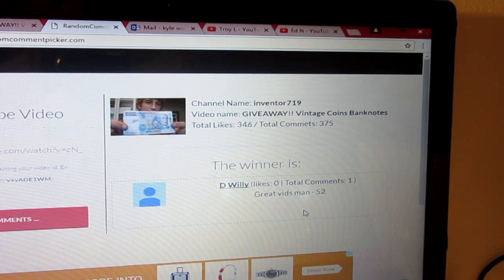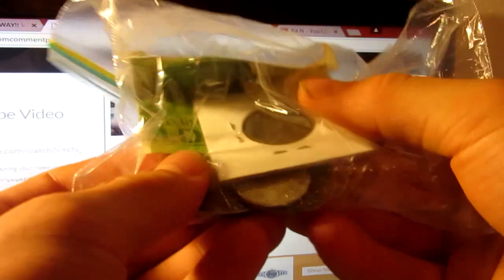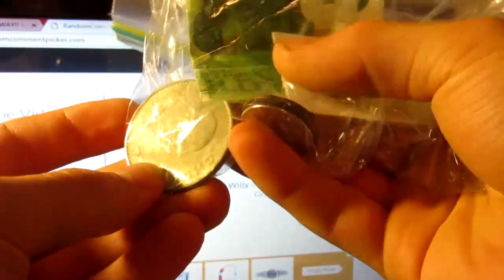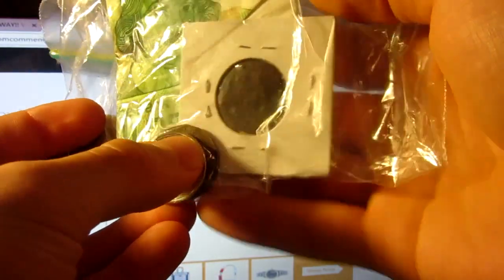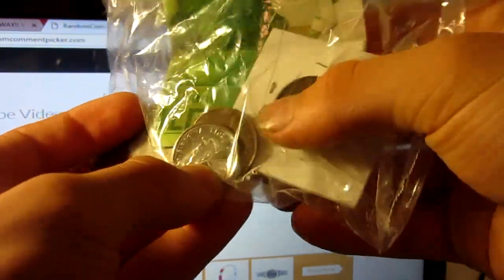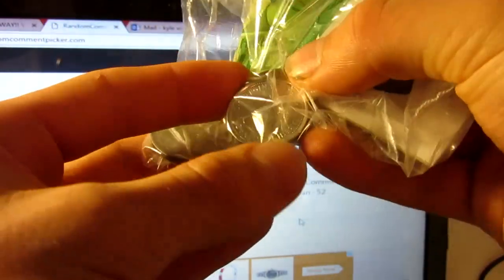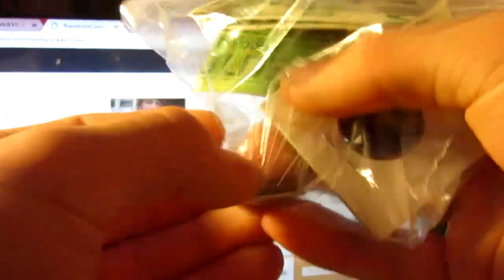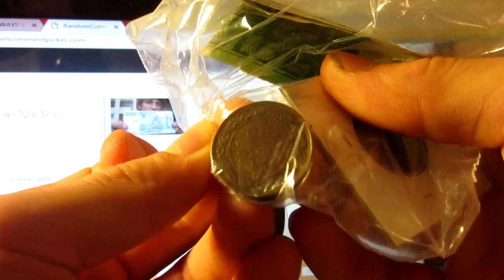We're going to be contacting all these winners, so if you didn't see your name, that's fine. And the second prize pack — you're going to be getting a golden banknote, a Churchill crown, an authentic ancient coin that's unidentified. We also have another Canadian colored quarter, and a penny from 1919.